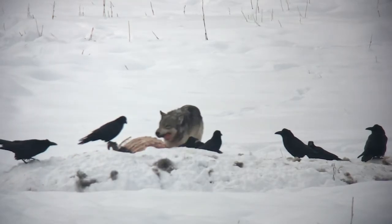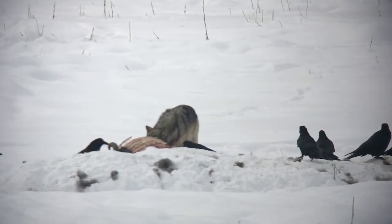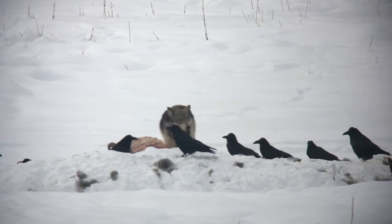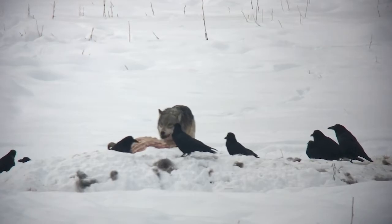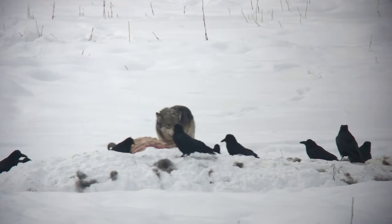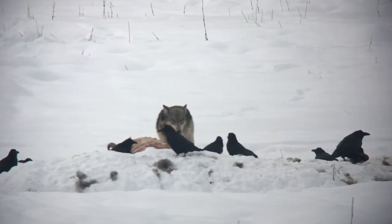Ravens are one of the most common animals we observe in Yellowstone and Grand Teton National Parks. Often overlooked in favor of our charismatic megafauna, ravens are intelligent and beautiful birds that are fun to observe and photograph. Research currently going on in Yellowstone National Park by Matias Loretto enables us to take a closer look at ravens using the Animal Tracker app.